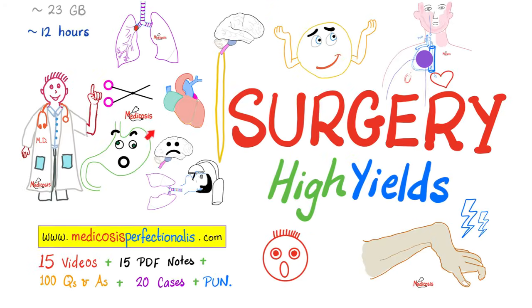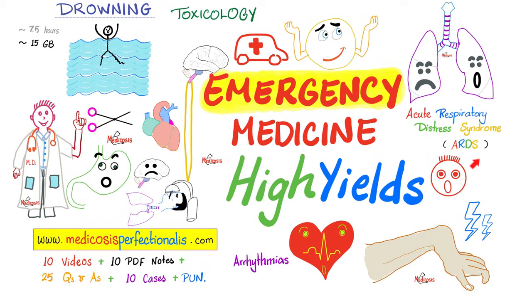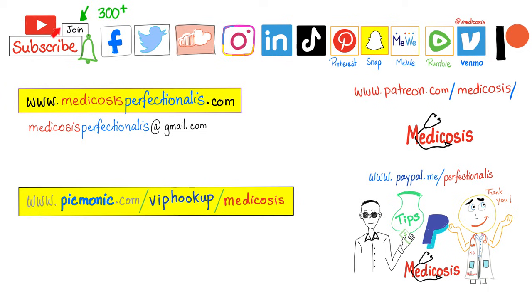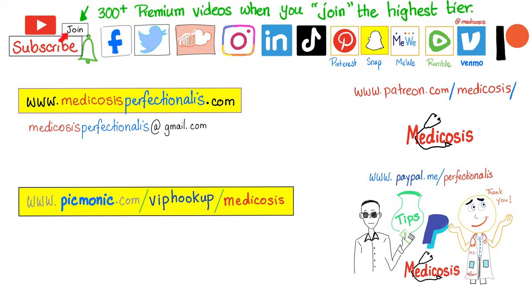My YouTube channel has more than 1,400 free videos plus some premium courses available on my website, medicosisperfectionerics.com — including Surgery High Yields covering trauma surgery, orthopedic surgery, acute limb ischemia, and compartment syndrome; Emergency Medicine High Yields covering ARDS, cardiac arrhythmias, angina, myocardial infarction, and stroke; and the antibiotics and cardiac pharmacology courses. If you'd rather watch on YouTube, click the join button and choose the highest tier for instant access to more than 300 premium videos. Please subscribe, hit the bell, smash like, and support the channel. Be safe, stay happy, study hard — this is Medicosis Perfectioneros, where medicine makes perfect sense.